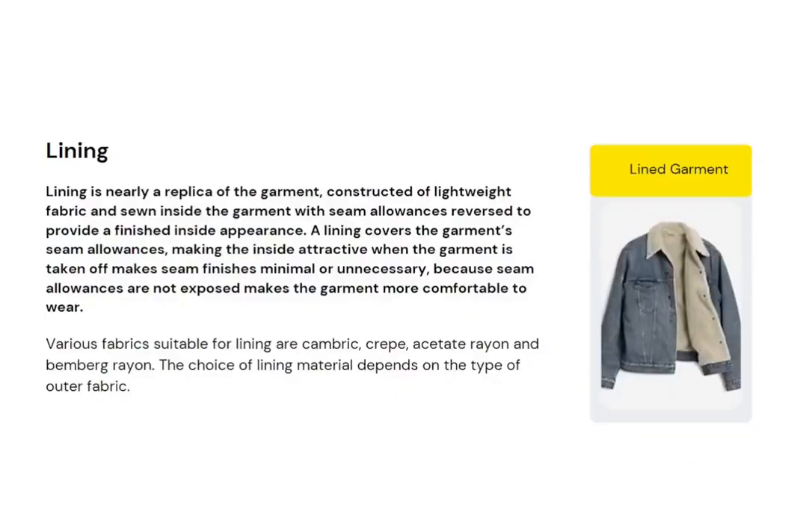What is lining? Lining is merely a replica of the garment. This picture shows a denim jacket lined with another texture of fabric. It is a duplicate of the garment used inside with seam allowances reversed to provide a finished inside appearance. A lining covers the garment's seam allowances, making the inside attractive, and makes seam finishes minimal or unnecessary — meaning these seams do not need overlocking.